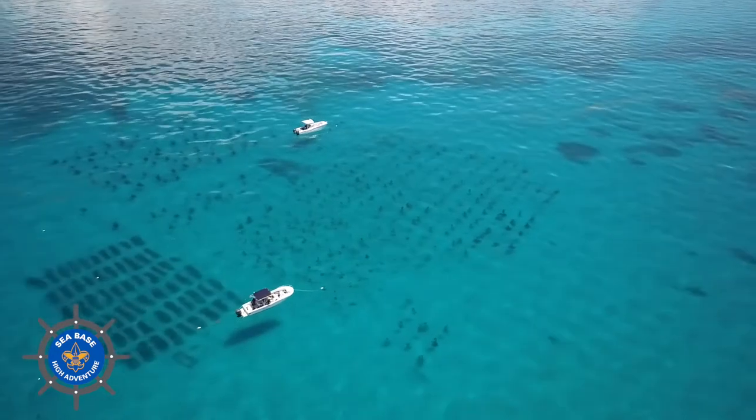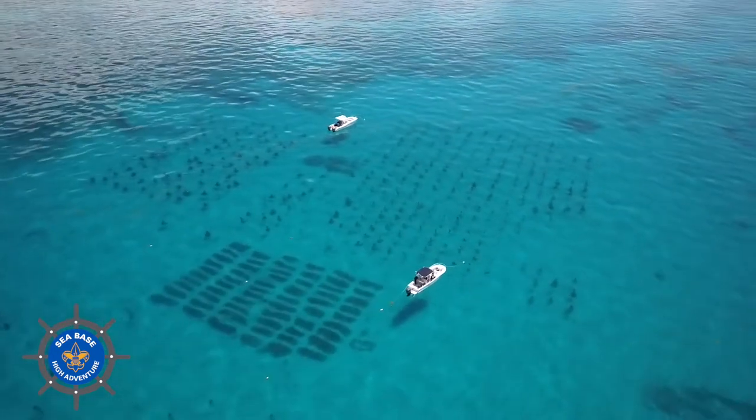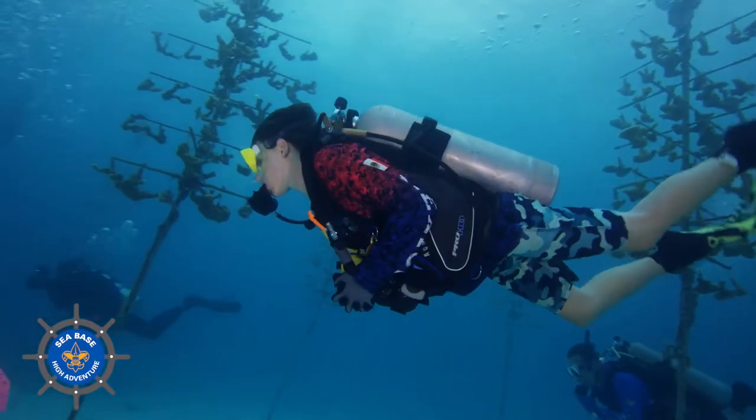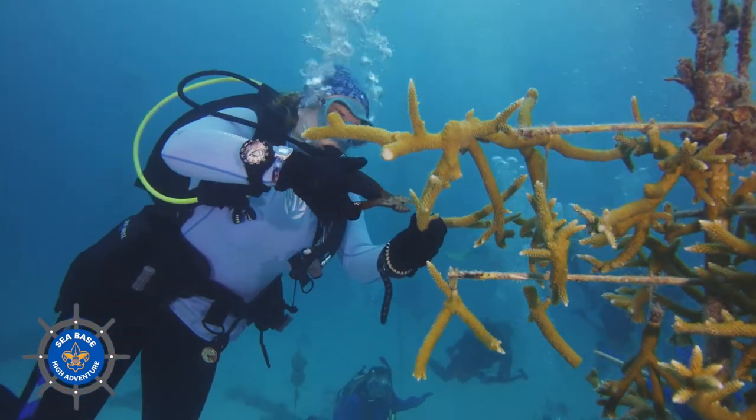Our main efforts to restore coral reefs are focused in our coral nurseries. We have seven coral nurseries throughout the Florida Keys with over 740 coral trees, and we are able to produce 45,000 reef-ready corals in those nurseries.